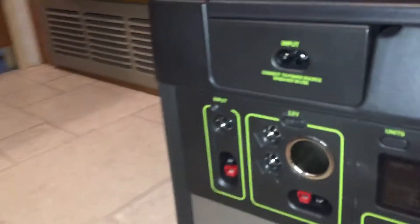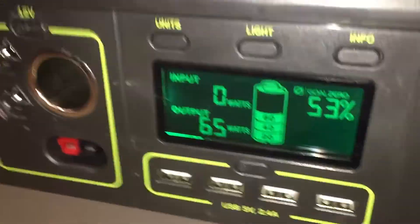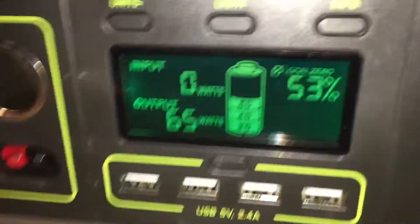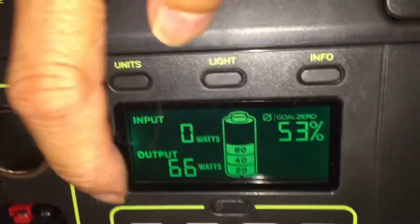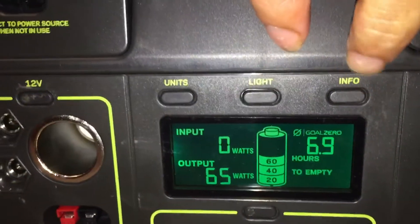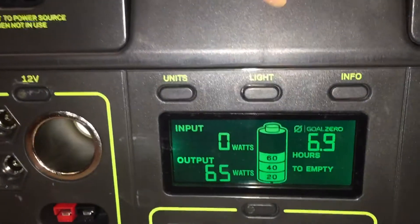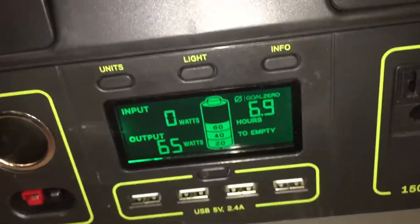Here's my Yeti 1000, and it's been running this refrigerator since 11:20 AM. Let me press this button here — it started out at 94% and it is now at 53%, pulling 66 watts. This is letting me know that it'll run another 6.9 hours, and it's going through the AC port.